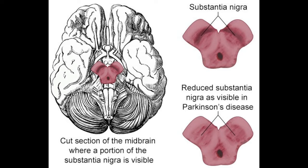The substantia nigra is further divided into two regions: the pars reticulata and the pars compacta. Neurons located in this darkly pigmented region are involved in the production of dopamine, a neurotransmitter that performs several important functions, including control of voluntary movement.